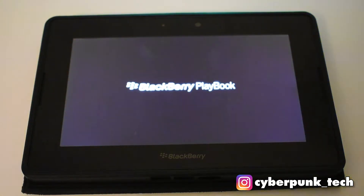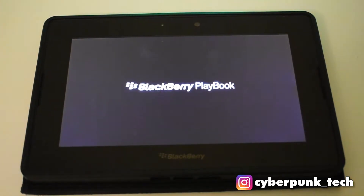Today we're going to do something a little different - we're going to take a look at the old BlackBerry PlayBook and see how it's still holding up compared to all the other big shots out there: the iPad, the Galaxy tablets, and so on. This tablet was initially released in 2011.